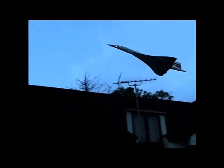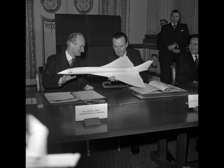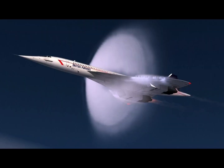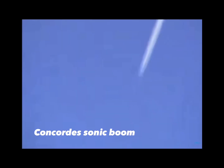Its take-off speed was 400 kilometres an hour. Concorde started development in the 1960s with the British and the French. Concorde flew for the first time on March 2, 1969. Concorde's maximum speed was 2,179 kilometres an hour, or Mach 2.04.